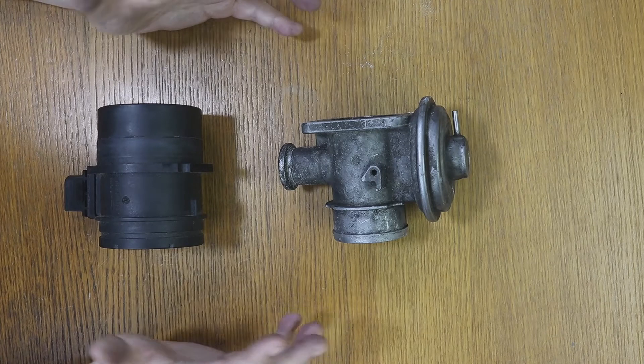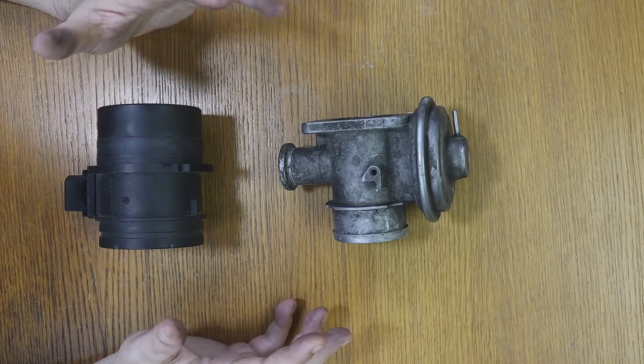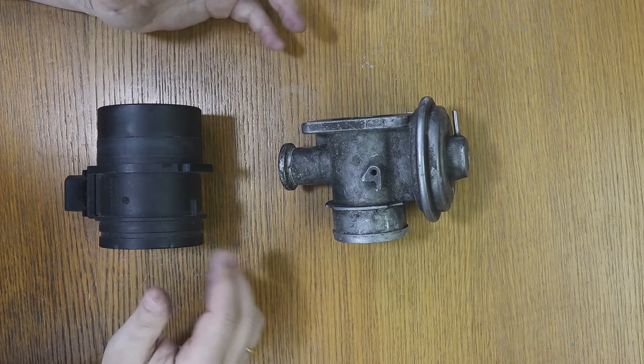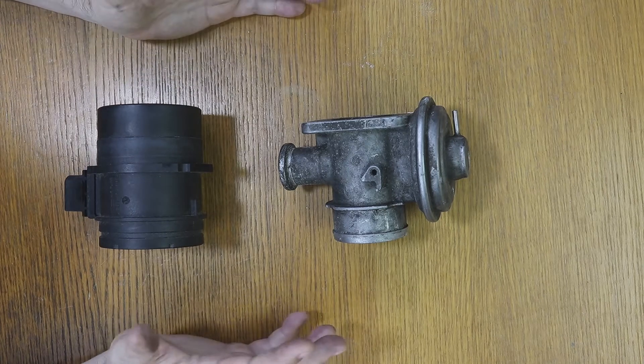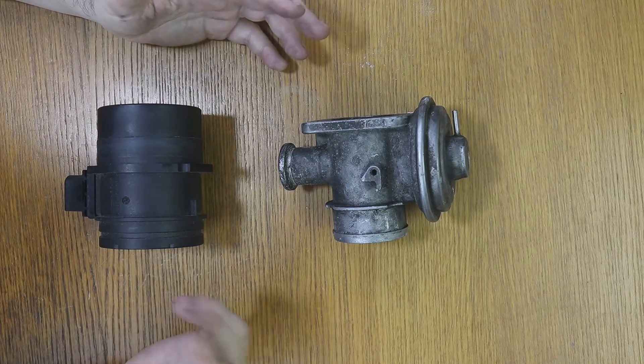These failures usually occur normally — P0400 comes out first while the vehicle is idling. But then you drive the car and the engine fault light usually goes off, although not always. Sometimes the fault goes off, but when you accelerate, the fault comes back.